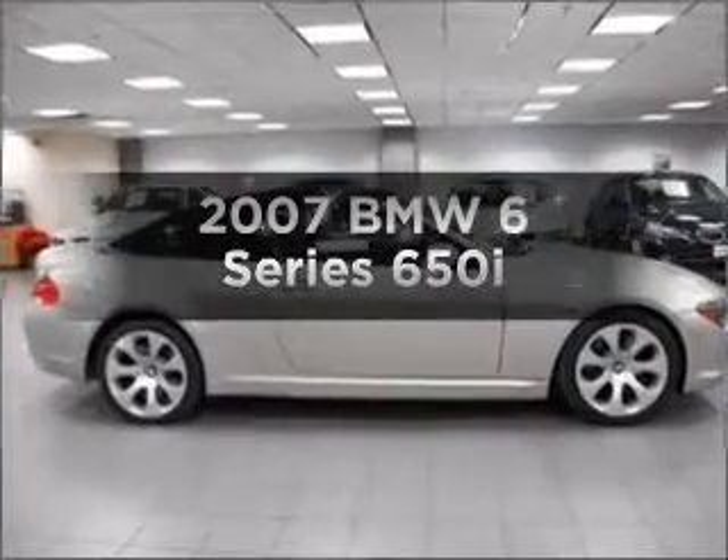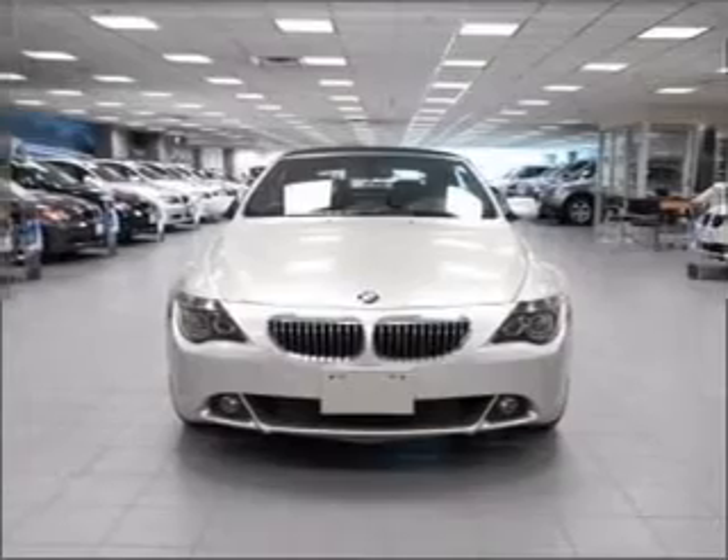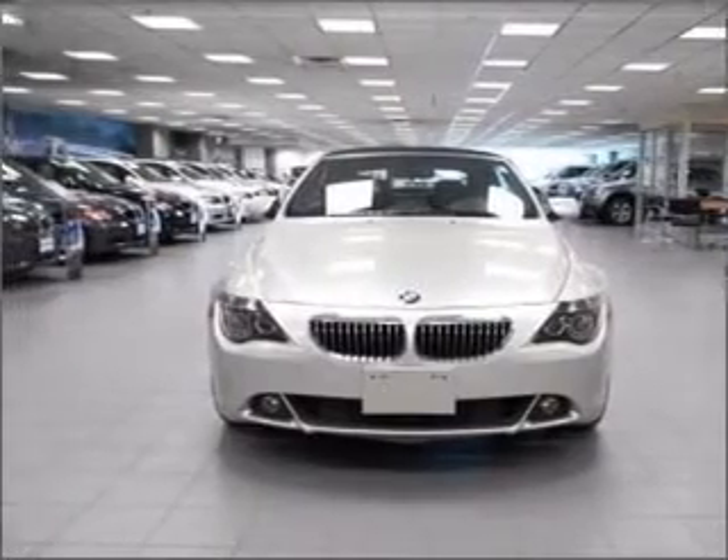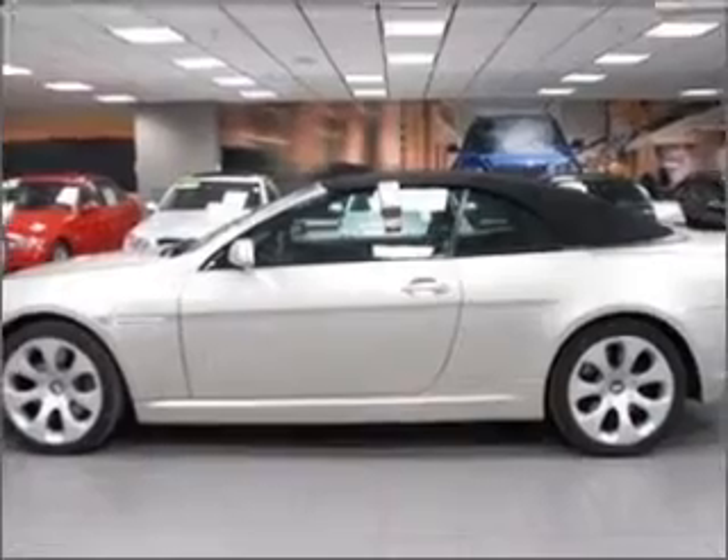Presenting the 2007 BMW 6 Series — everything you need under one roof with this great vehicle. With a powerful 8-cylinder engine that responds smoothly to its 6-speed automatic transmission.